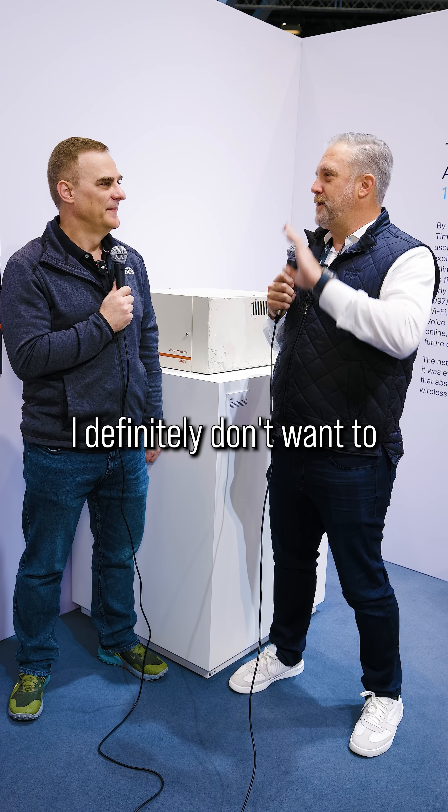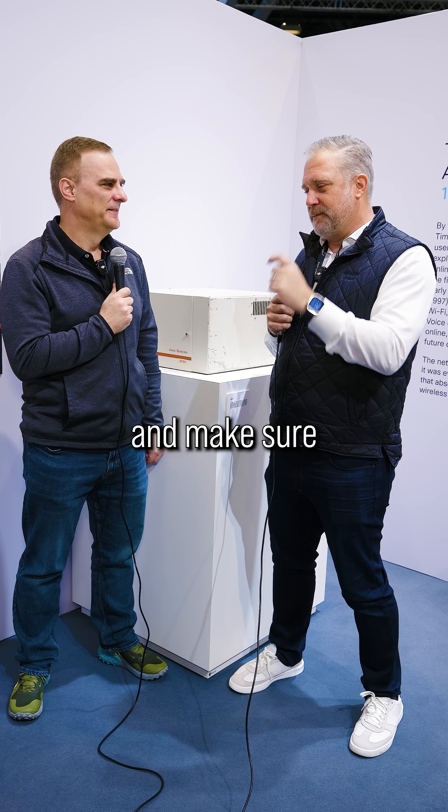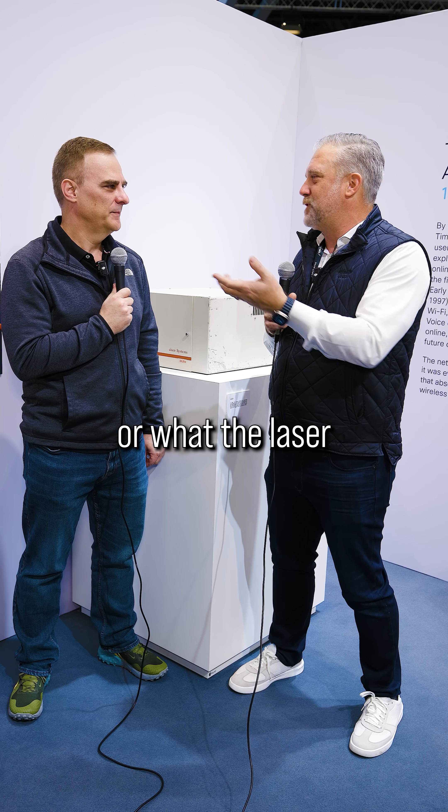I would just make sure — I definitely don't want to get anybody in trouble — so rather don't do it. Yeah, exactly. If you don't know, definitely don't do it. Make sure you understand what the power source is, or what the laser is that's shining through it.